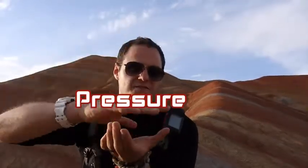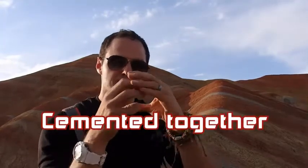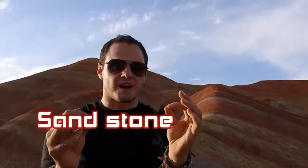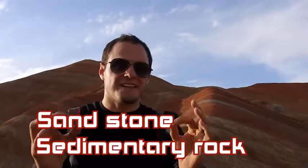And when they're under the pressure of the layers above them, they're squeezed together, and different minerals cement the sediment together to produce a rock called sandstone. Now sandstone is a sedimentary rock because it's made from sediment.